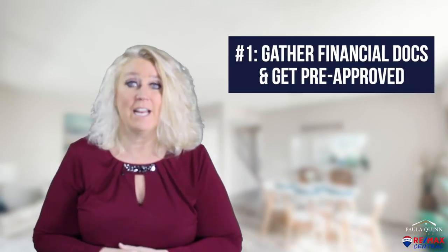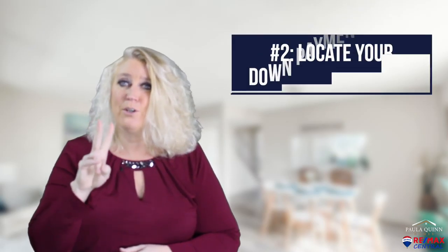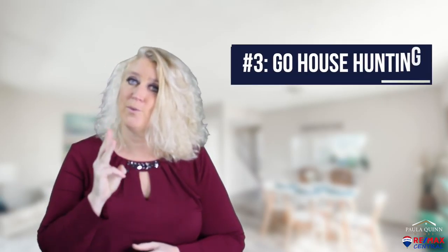Number one, gather financial docs and get pre-approved. If you need help finding a lender, I can certainly help you with that. Number two, locate down payment funds. There are options here, and your lender will also give you suggestions.